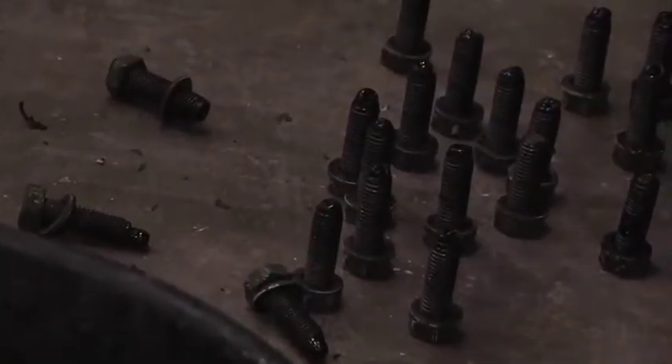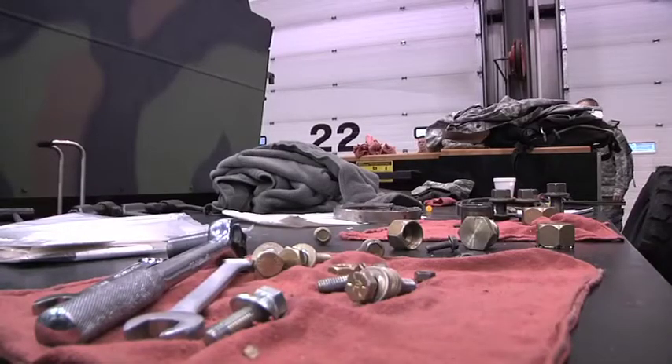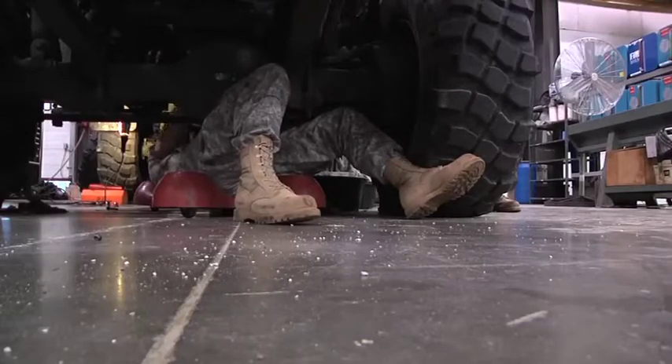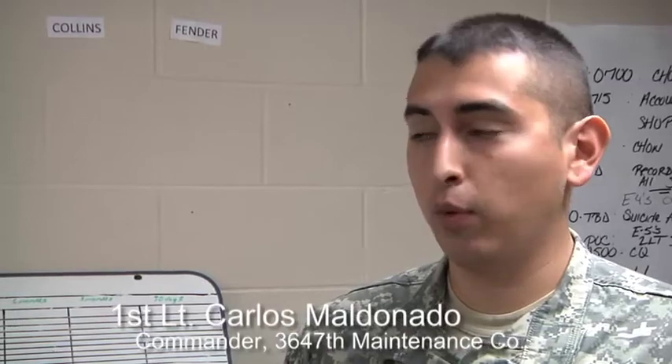The 111 soldiers are from the Blackstone-based 3647th Maintenance Company and are getting the chance to work on equipment they rarely even see. We're taking advantage of the facilities that the NMTC can provide us. When we're back in the rear, not all the MOSs get the chance to actually turn wrenches and get hands-on experience. Here, every MOS under the mechanics and the welders get that experience and also get that team-building environment.